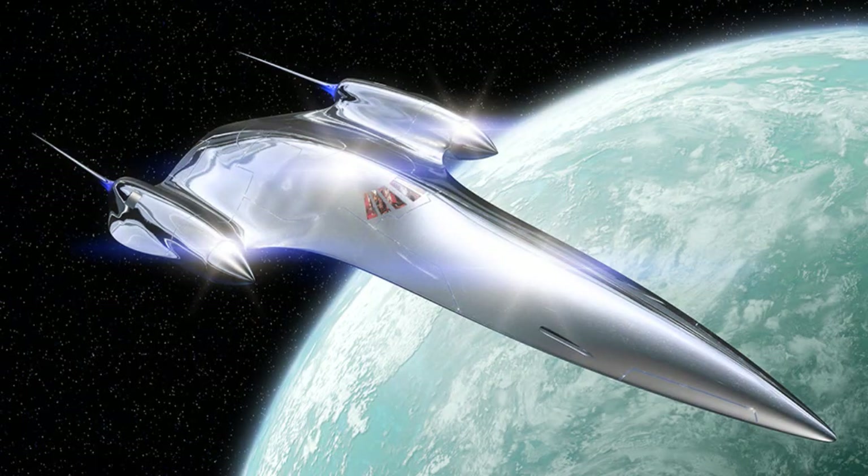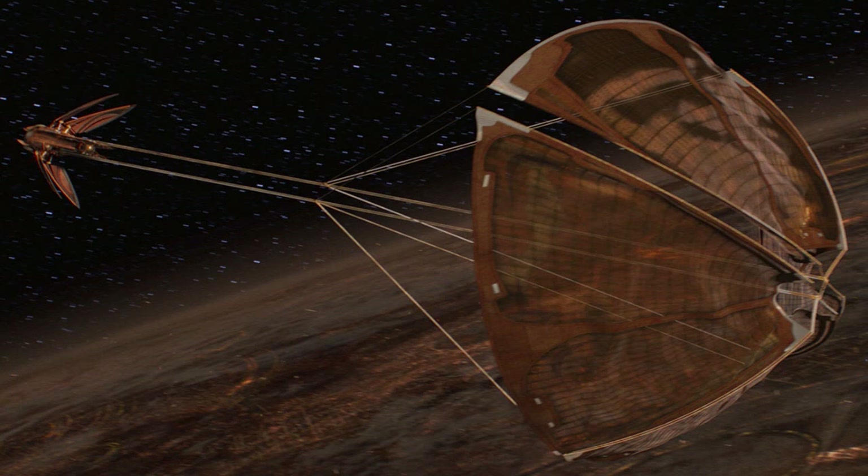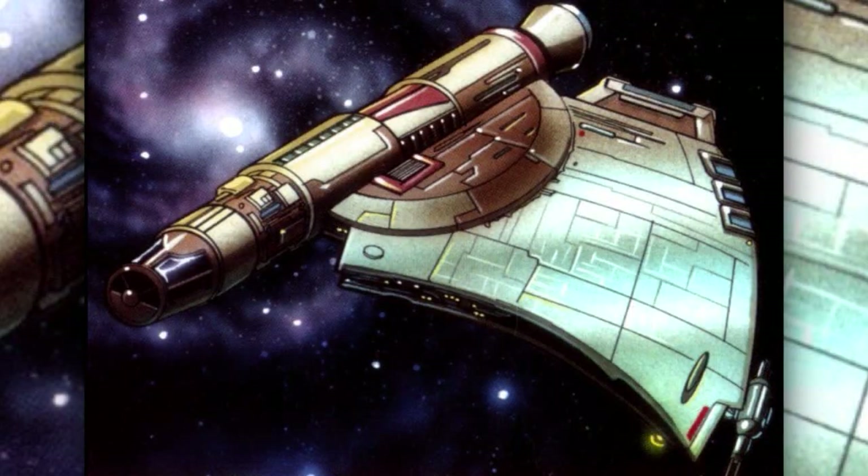First are the yachts. These ships were primarily used for recreational purposes and were mostly owned by wealthy individuals like politicians. They were very fast ships that tended to be no bigger than light freighters.